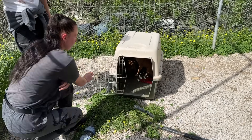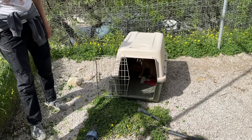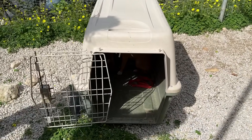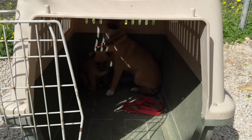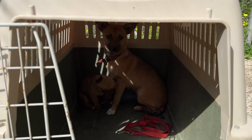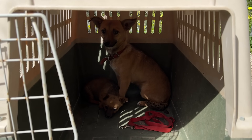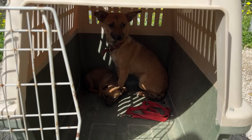Here we are in the shelter with a new mommy and her baby. It's time for her to be free. She's about three years old and she was always locked in the chain. It's time for her to go free.